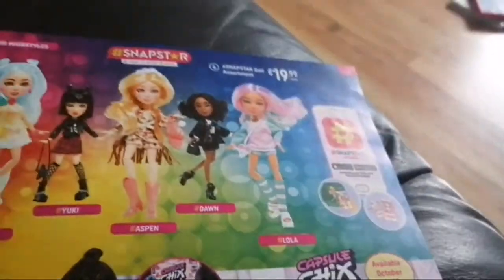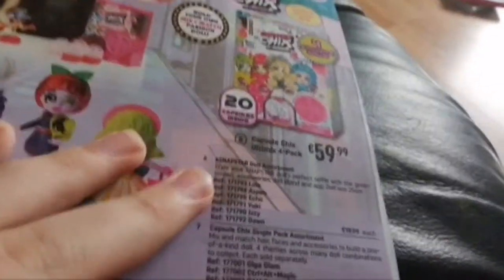We have more Barbie stuff, fashion dolls ten-pack set, Sparkle Girls, Snap Star, LOL Surprise, LOL Baby Surprise, Ooga La La Baby Surprise, and Surprise Boys.